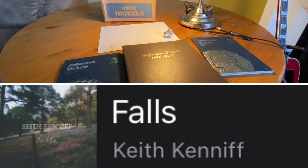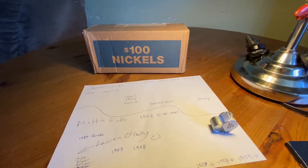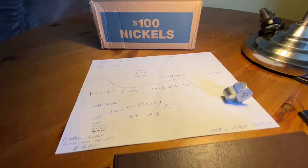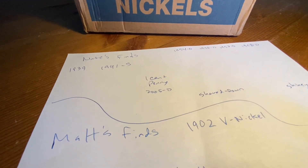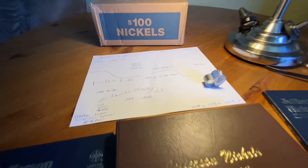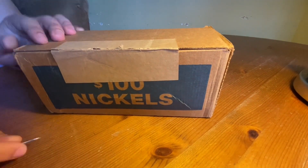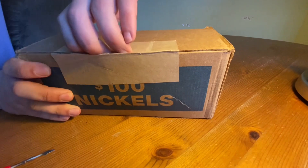Nathan Trevor, American collector and coin roll hunter here with a nickel roll hunt. It's my fifth nickel roll hunt of Season 9. My brother Matthew and I just finished our fourth hunt and it was awesome — Matt found a 1902 V Nickel. Wife is cooking and Matt is opening. It's a noisy one, everybody.